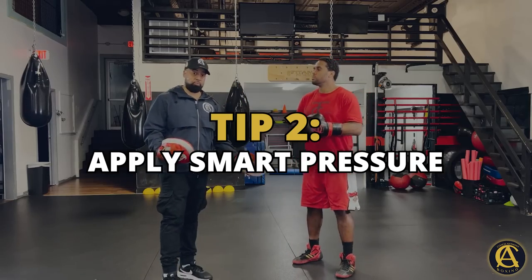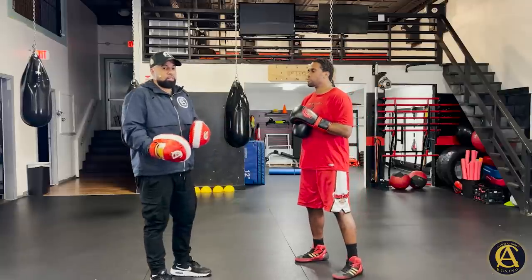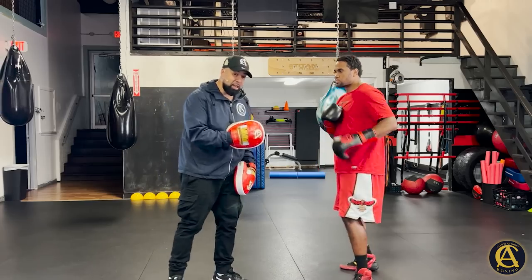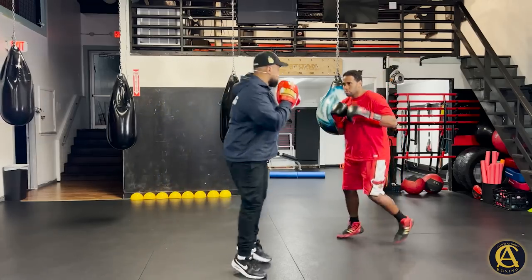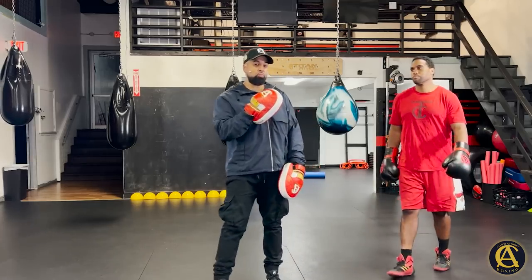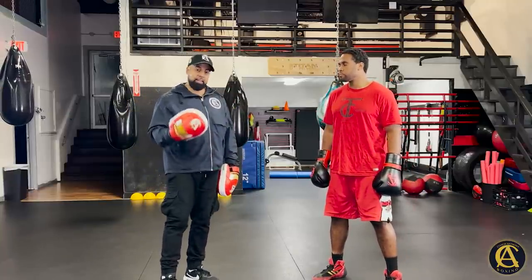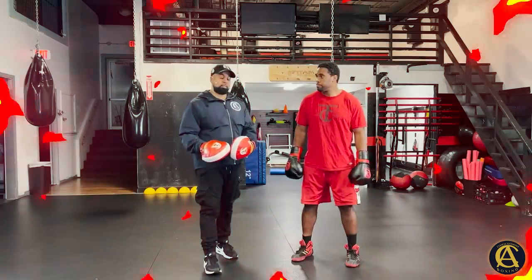Tip number two, which might sound contradictory to tip one: apply smart pressure. Don't be over-aggressive. I said be very aggressive, but the reason for tip one was you want your guy to know you're there to put pressure on him. At the same time, you don't want to be silly — if you just run in, you may get countered. For example, if he's the mover and I'm applying pressure, I'm getting closer at a smart distance and a controlled pace. I don't just want to run after him, because good chance you'll get countered and you're not going to see punches coming.